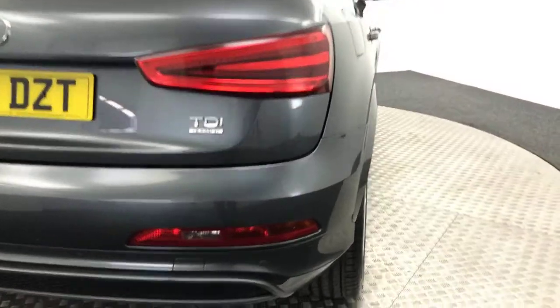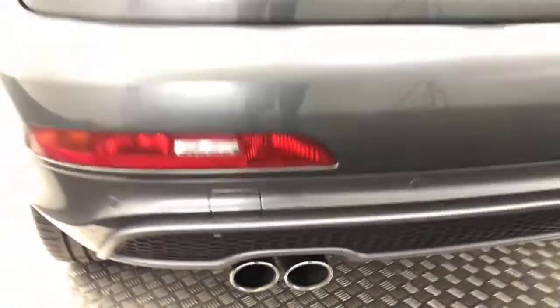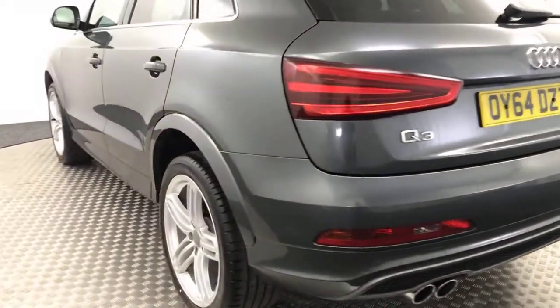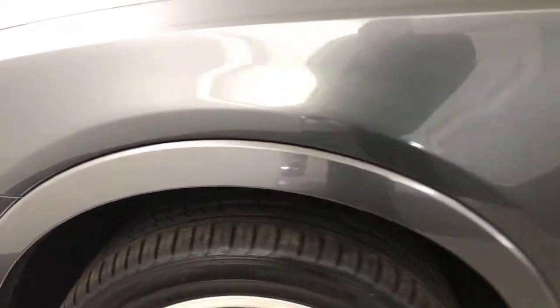Coming around to the rear, we've got reverse sensors and the twin tailpipes. Nice and tidy wheels — no nasty scratches, scrapes or dents down the side. There's a final wheel with good life left on there too.